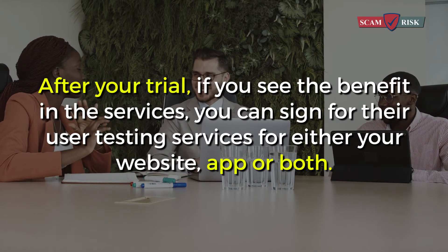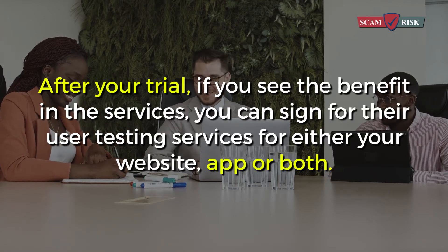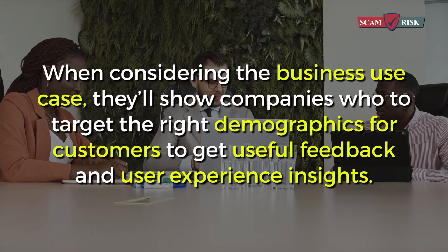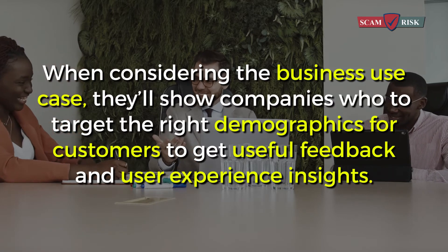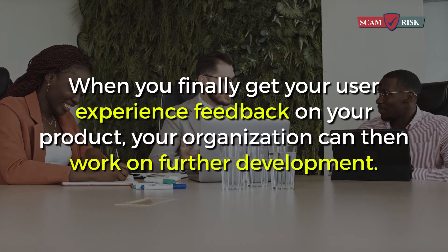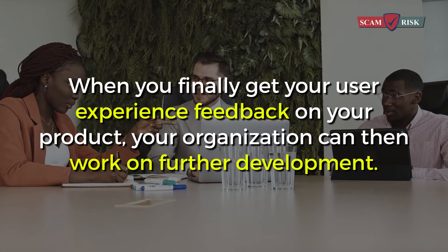After your trial, if you see the benefit in the services, you can sign up for their user testing services for either your website, app, or both. When considering the business use case, they'll show companies how to target the right demographics for customers to get useful feedback and user experience insights. When you finally get your user experience feedback on your product, your organization can then work on further development.